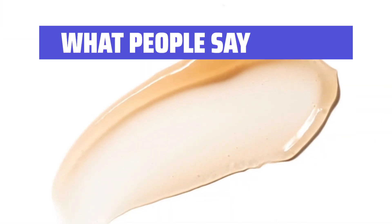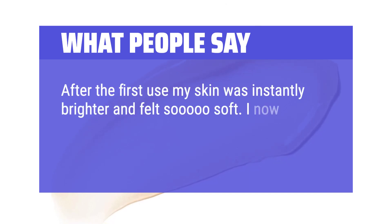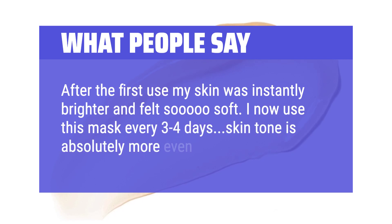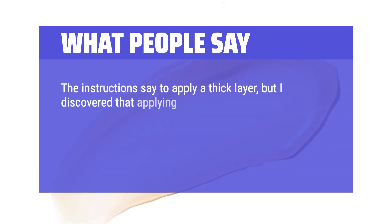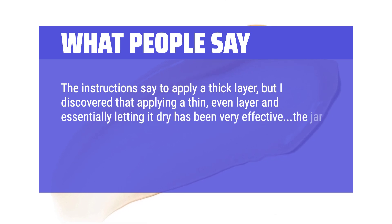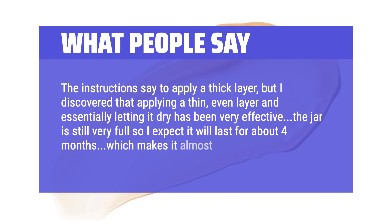What people say: After the first use, my skin was instantly brighter and felt so soft. I now use this mask every 3–4 days — my skin tone is absolutely more even and I look rested. The instructions say to apply a thick layer, but I discovered that applying a thin, even layer and letting it dry has been very effective. The jar is still very full so I expect it will last about 4 months, which makes it almost a bargain.